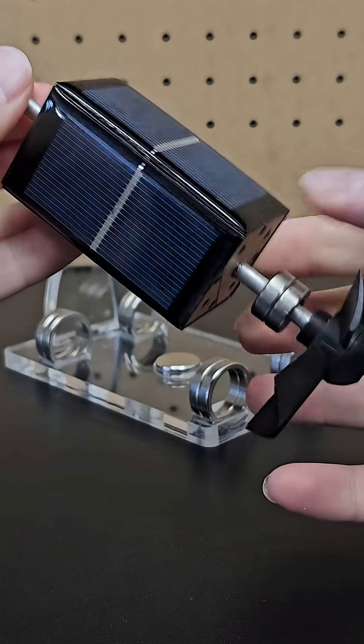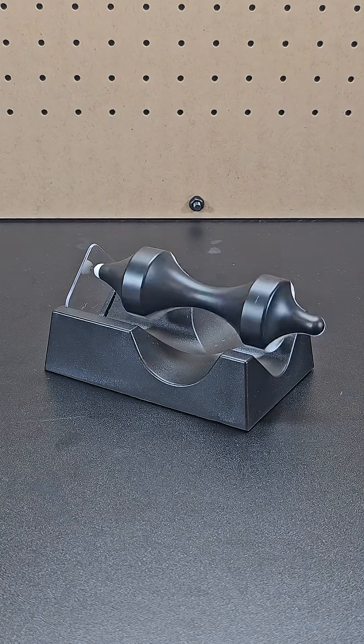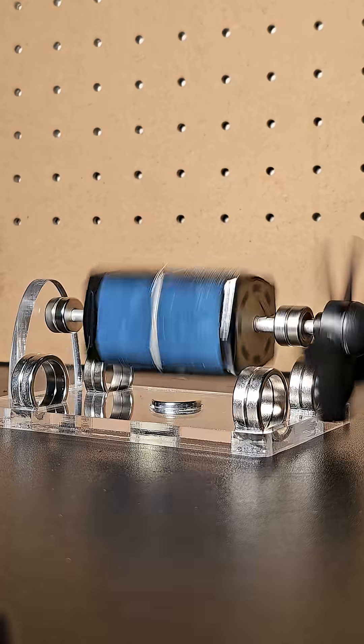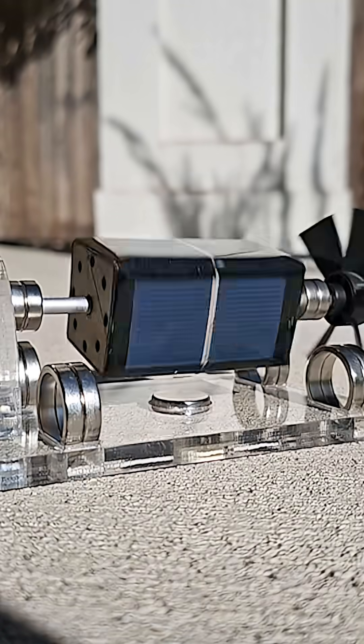Next is this solar magnetic levitation device. It levitates using magnets just like the other cool gift I showed last year, but the key difference with this one is obviously the solar panel, which allows the device to spin on its own when you put a strong light source on it. Placing it in the sun and you can see it accelerates quite quickly and spins very fast.